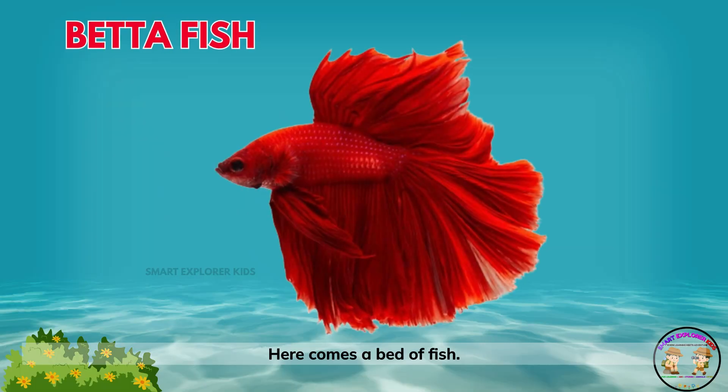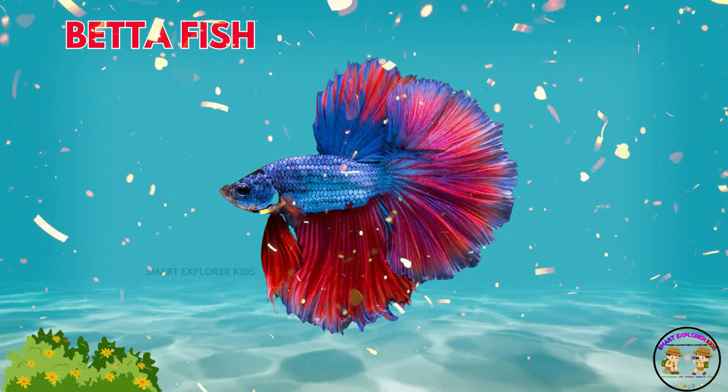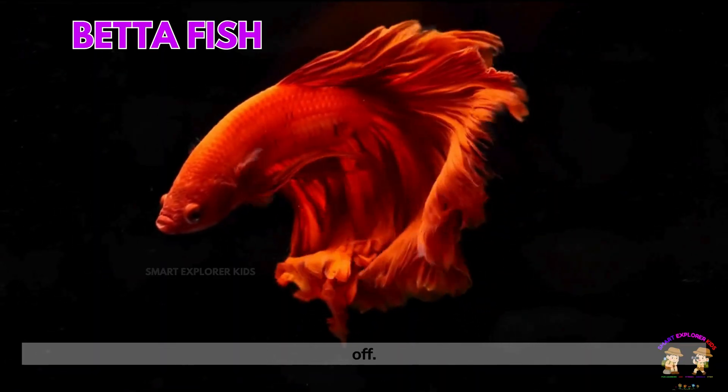Here comes a betta fish! Betta fish are colorful with long, flowing fins. They love their space and often flare their fins to show off.